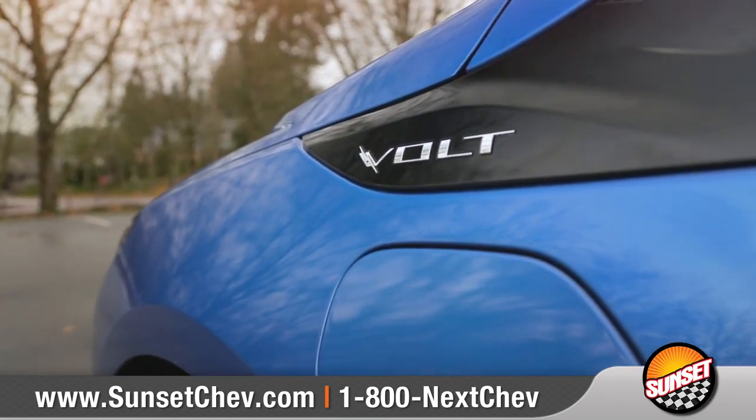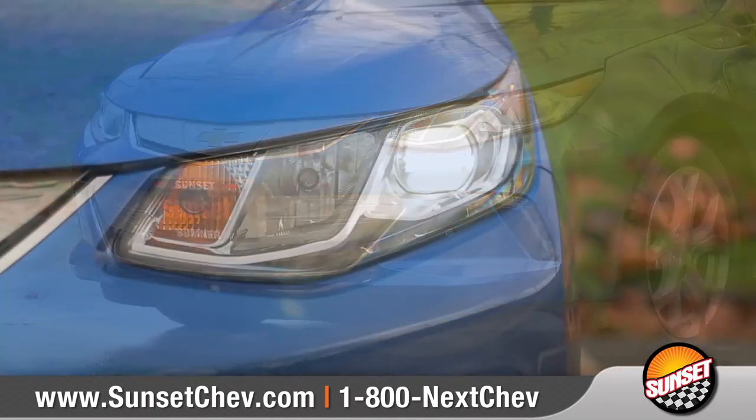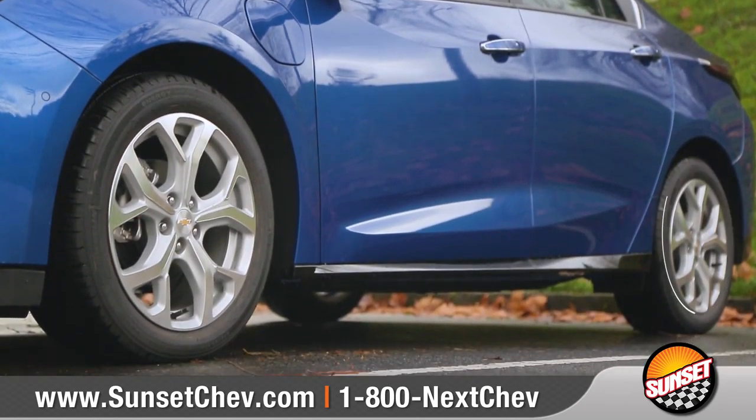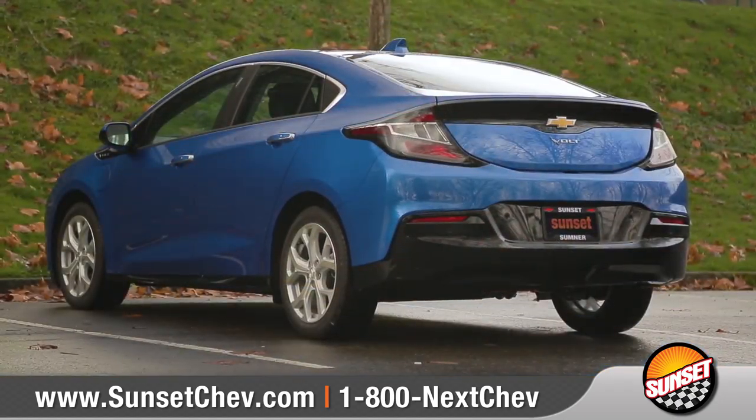Come with us and take a closer look. The athletic shape along with dramatic upper and lower grille pads and LED lighting gives Volt an identity all its own. Featuring stylish 17-inch aluminum wheels and Volt LED tail lamps, which also help improve aerodynamic performance.